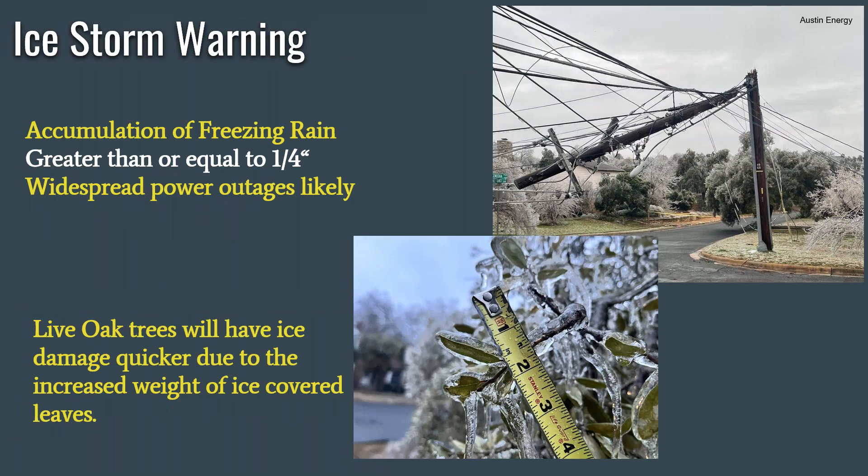In very rare cases where we're just getting freezing rain and the accumulation is forecasted to be greater than or equal to one quarter inch of ice, that's where we'll use the ice storm warning. This will lead to widespread power outages across the region with this much ice accumulating on power lines and trees. One thing very unique to this portion of South Central Texas is our live oak trees. Live oak trees do not drop their leaves except for maybe just a few weeks in the very late winter or early spring. If a tree has a lot of leaves on it with ice occurring, that will add a massive amount of weight onto the tree and branches, leading to those trees to fail, break, and then fall onto power lines, leading to additional power outages.